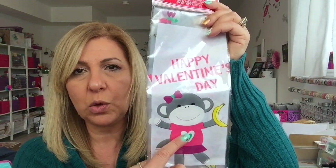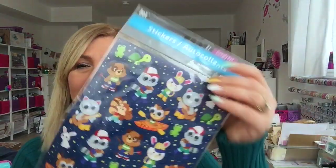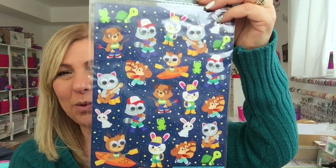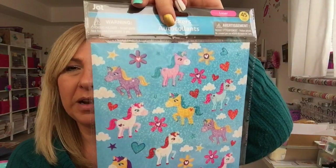These treat bags are so cute! And this sticker — look at the bunnies, so cute! And I grabbed this for a friend again.